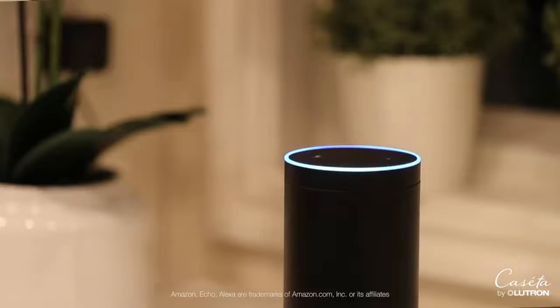Hands-free voice control is just as easy as: Alexa, turn on dinner time.